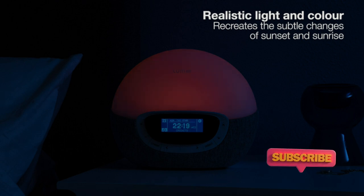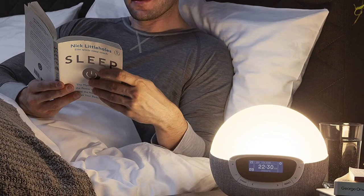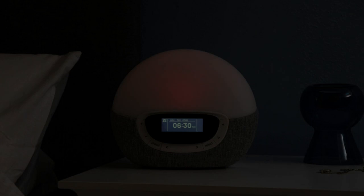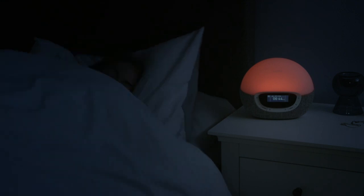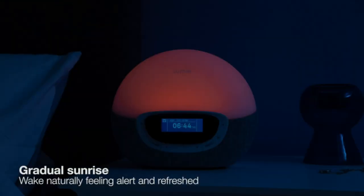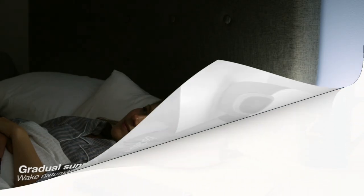If you prefer a more serene wake-up experience, you can choose from 15 soothing sounds, including birdsong, waves, and white noise, to lull you gently out of slumber. Creating the perfect sleep environment is just as important as waking up peacefully, and the Lumi Body Clock Shine 300 has you covered. With its innovative sleep sunset feature, the device gradually decreases the light intensity and plays calming sounds, helping you relax and drift off to sleep effortlessly. Say goodbye to tossing and turning and hello to a restful night's sleep.